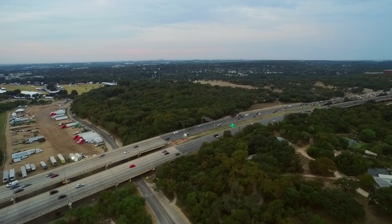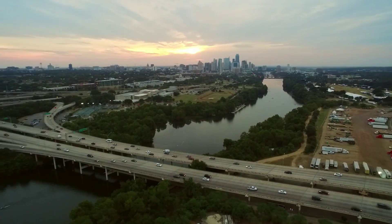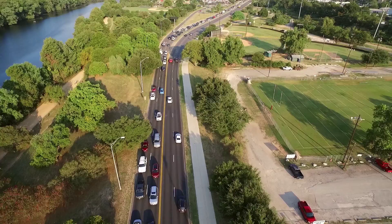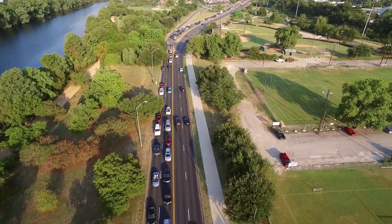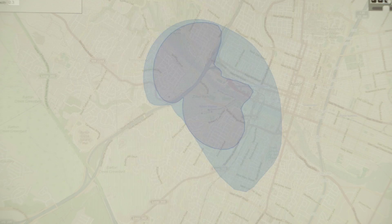The CTR was brought into the Mopac South Environmental Study Project by the Mobility Authority due to questions the community was asking about how the project would impact downtown and Cesar Chavez. We decided to use our dynamic traffic assignment tool to evaluate how traffic patterns and congestion levels might change.